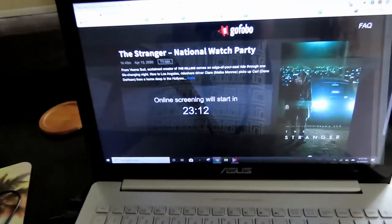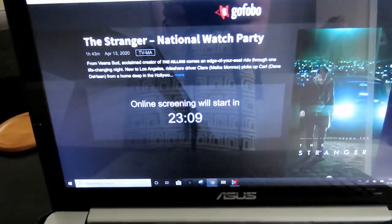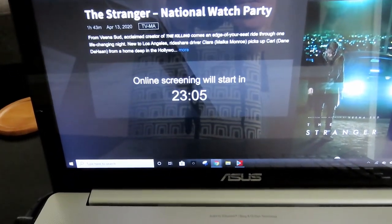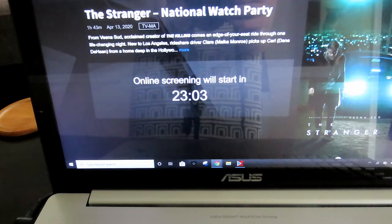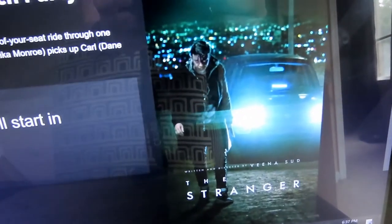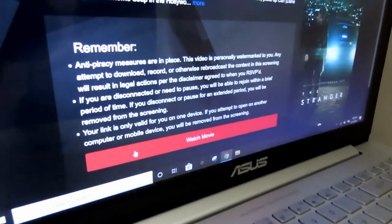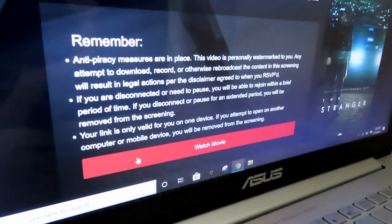Got our first pandemic screening. We're going to watch The Stranger. Our online screening will start in 23 minutes. I think we're going to hook this up to the TV with the HDMI cable. I promise I'm not going to actually record the movie, but I thought it was interesting — all the anti-piracy stuff that comes up.